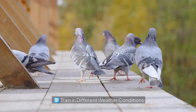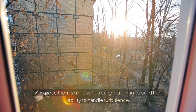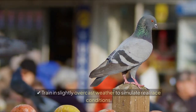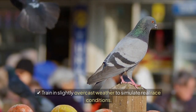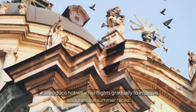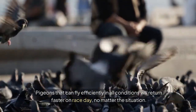Train in different weather conditions — pigeons must be able to handle varied weather conditions without slowing down. Expose them to mild winds early in training to build their ability to handle turbulence. Train in slightly overcast weather to simulate real race conditions. Introduce hot weather flights gradually to improve endurance in summer races. Pigeons that can fly efficiently in all conditions will return faster on race day, no matter the situation.